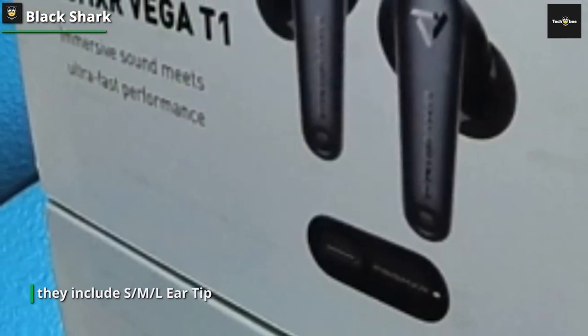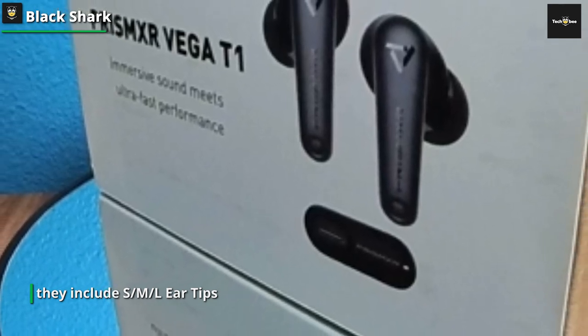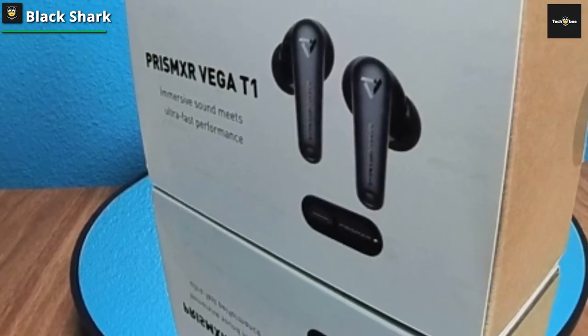The Bluetooth earbuds come with a distinctive LED emoji indicator design, adding a touch of simplicity, style, and uniqueness, making them a favorite among fashionistas and game enthusiasts alike. To cater to all ear shapes, they include S, M, and L ear tips.